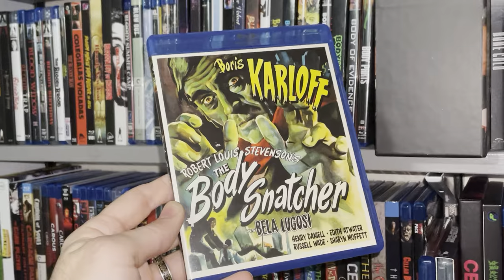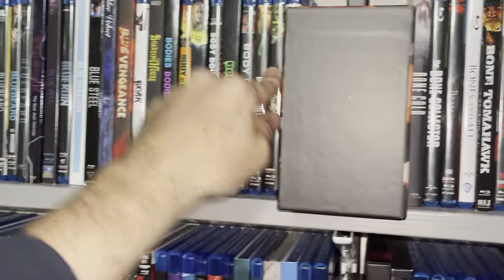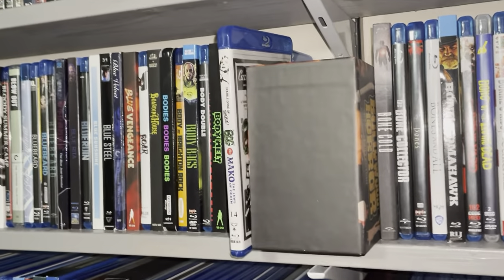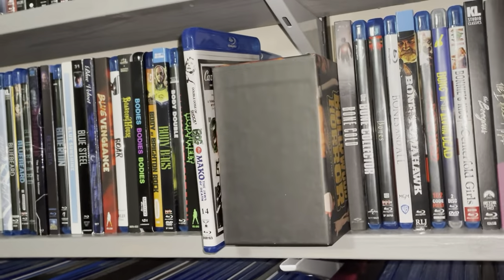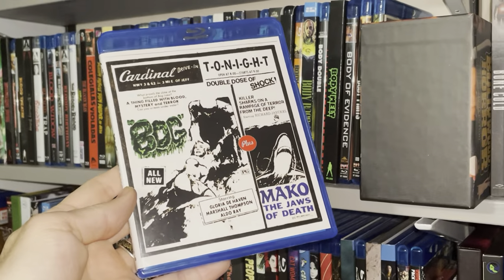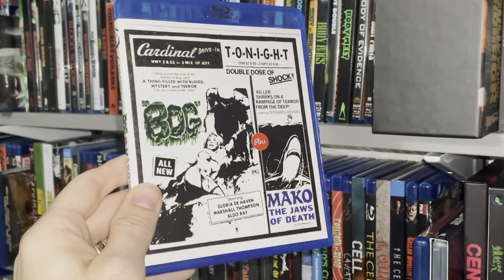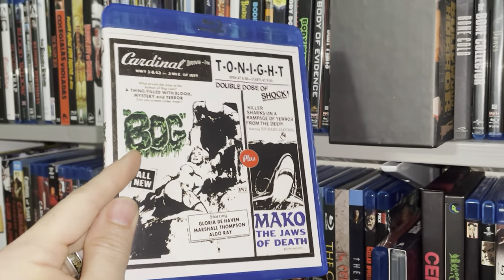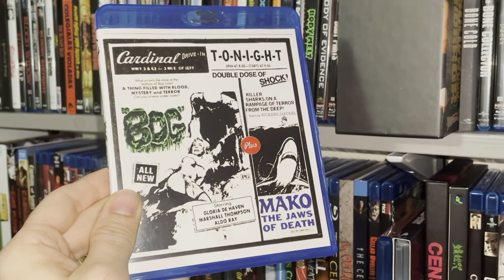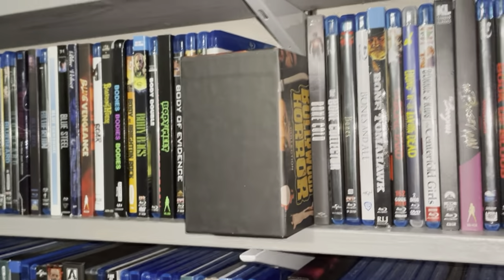Boris Karloff in The Body Snatcher — good stuff, gotta have it. This is from the forties — 1945. Bog, a double feature of Bog and Mako: The Jaws of Death. Bog will make you sleepy for sure — it's tough to get through, but I don't know why I like it as much as I do. I have yet to watch Mako: The Jaws of Death — I've gone after that movie two or three times and I'm still yet to watch it.